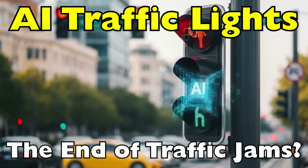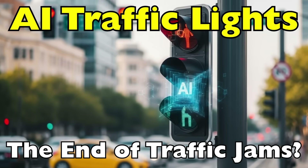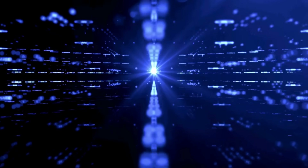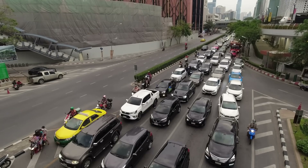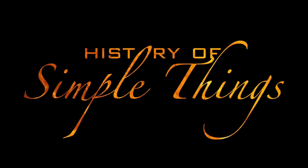AI is reshaping how cities manage traffic, using real-time data to reduce congestion, shorten commutes, and bring order to urban chaos. Today, we'll explore how AI traffic lights work, their real-world impact, and whether they could truly end gridlock for good, right here on History of Simple Things.